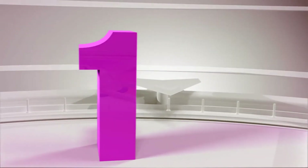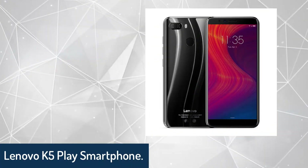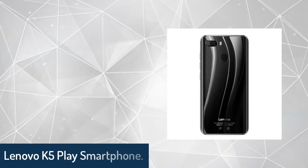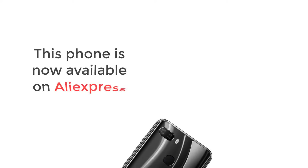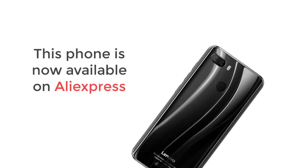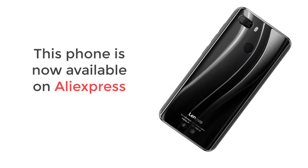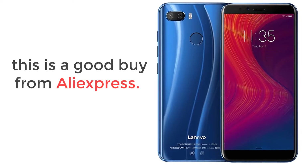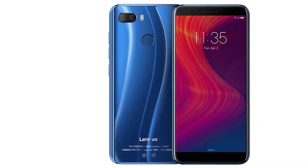Number one: Lenovo K5 Play smartphone. A Lenovo branded Chinese smartphone for less than 100 dollars — are you kidding? This phone is now available on AliExpress with Lenovo's official store selling this budget smartphone at awesome prices. If you are not a picky mobile user, this is a good buy from AliExpress. We pick this as the top choice for 2019.